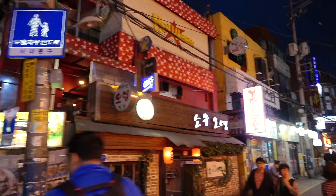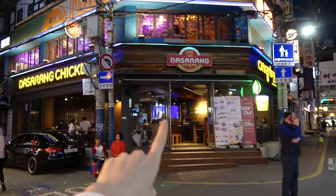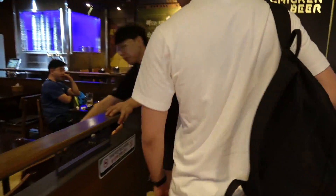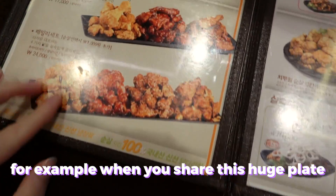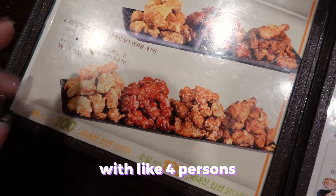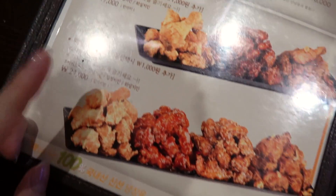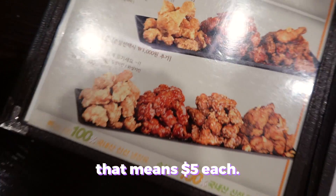We arrived at the area of Sincheon now, and since it's a student area, we might find some inexpensive food here. Chicken is not super cheap here, but for example when you share a huge plate with like four people it's 24,000 won — that means 6,000 won each.